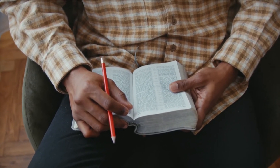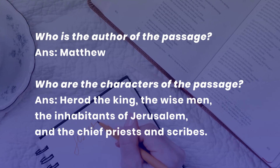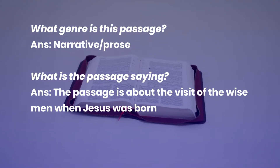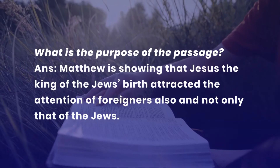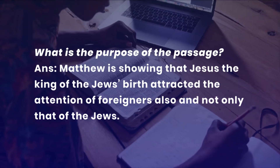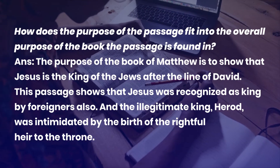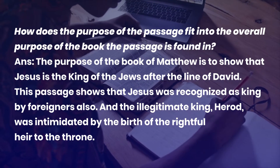Now let us look at the answers to the overview questions. Who is the author? Matthew. Who are the characters? Herod the king, the wise men, the inhabitants of Jerusalem, and the chief priests and scribes. What genre is this passage? It is a narrative or prose. What is the passage saying? It is about the visit of the wise men when Jesus was born. What is the purpose? Matthew is showing that Jesus, the King of the Jews, attracted the attention of foreigners and not only that of the Jews. How does the purpose fit into the overall purpose of the book? The Gospel of Matthew shows that Jesus is the king of the Jews after the line of David.